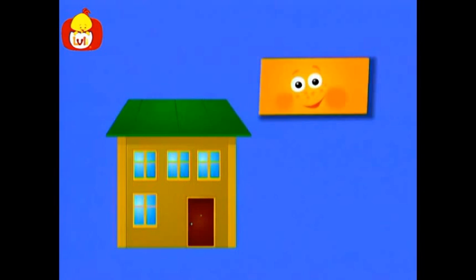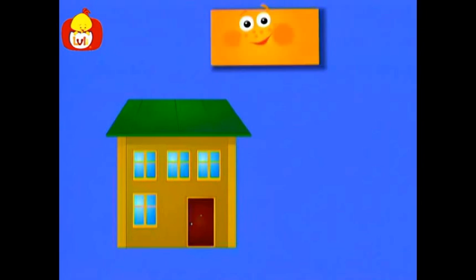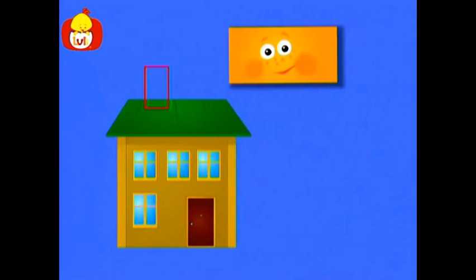Hello, I am a rectangle. Let's see what else has the shape of a rectangle. Look, it's a house. But where is the chimney? Here you go. Now the house has a chimney.